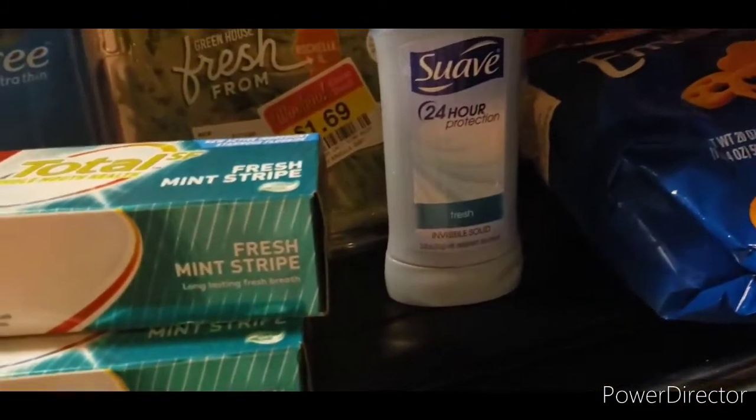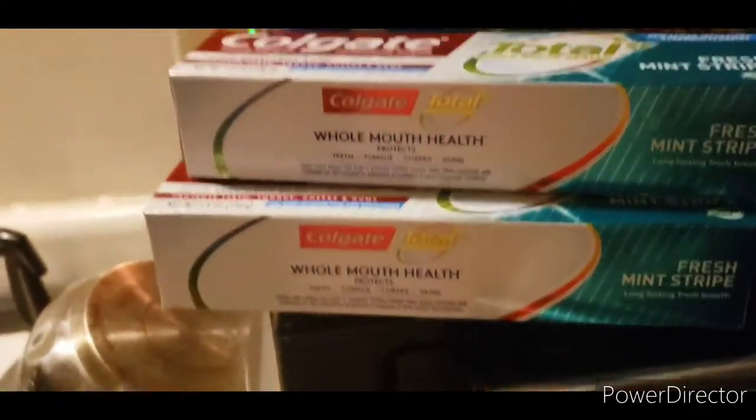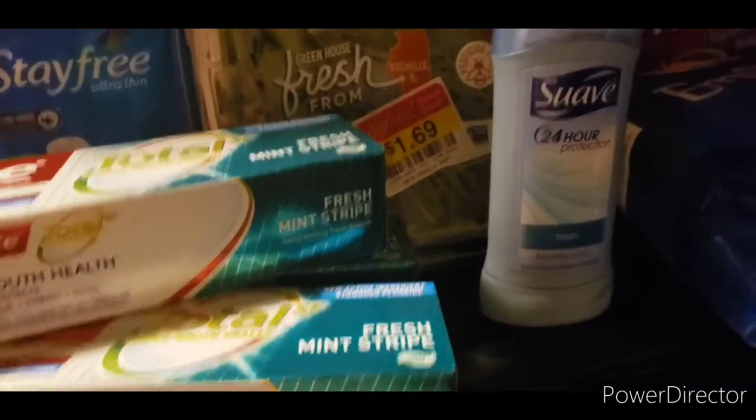My deodorant — that one's going to be free. The toothpaste was a dollar for three of them. Can't pass that up. And there are some other deals I'll show you. I'll show you the receipt in a little bit.